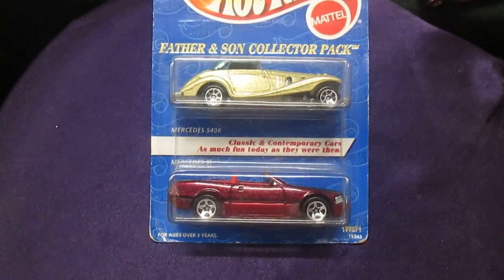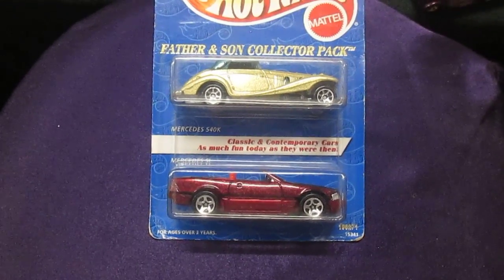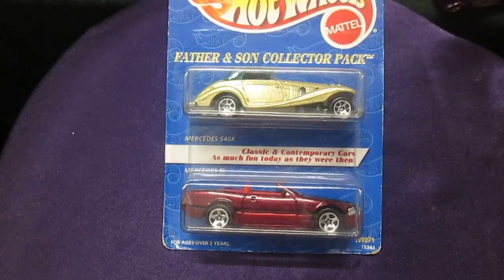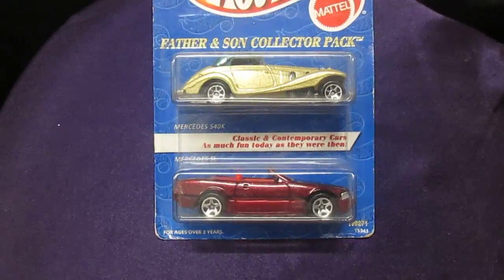Hello and welcome back to Timmy Sennegan. We are doing a lot of father-son races but today we have an actual father and son collector pack. How are you Samson? Good.